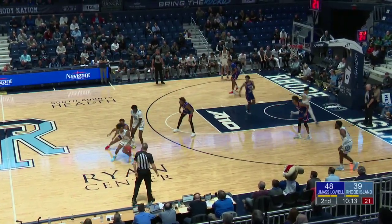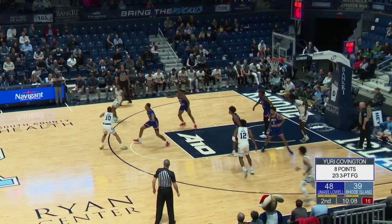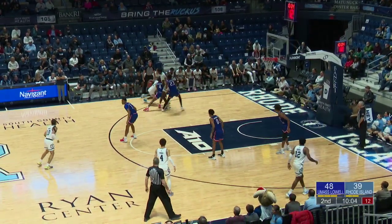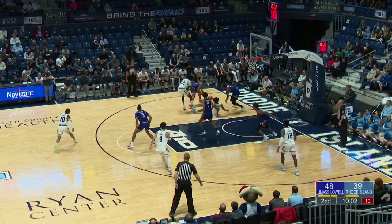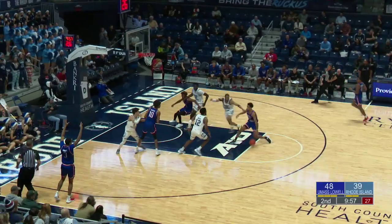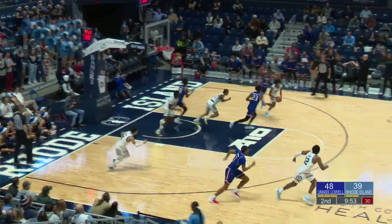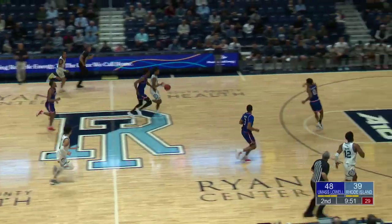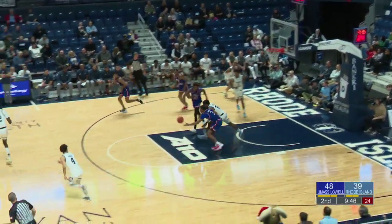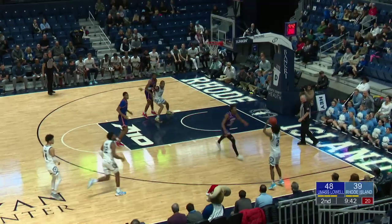On the other end, working quickly — Hammond underneath for Brooks, rejected by Chiku! The Rams have an answer for Brooks. And now on the other end, quickly Leggett — that one's deflected by Covington. Lots of defense on these possessions, but the Rams keep it alive. Freeman for three — yes! Brayon Freeman in double digits — back to a six-point game. He's at 12 points, perfect 4 of 4 from distance as Pat Duquette calls timeout.